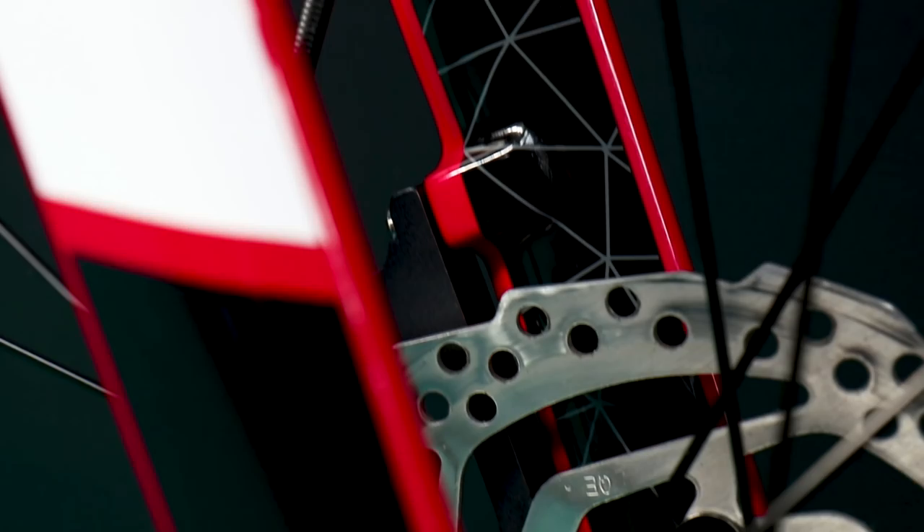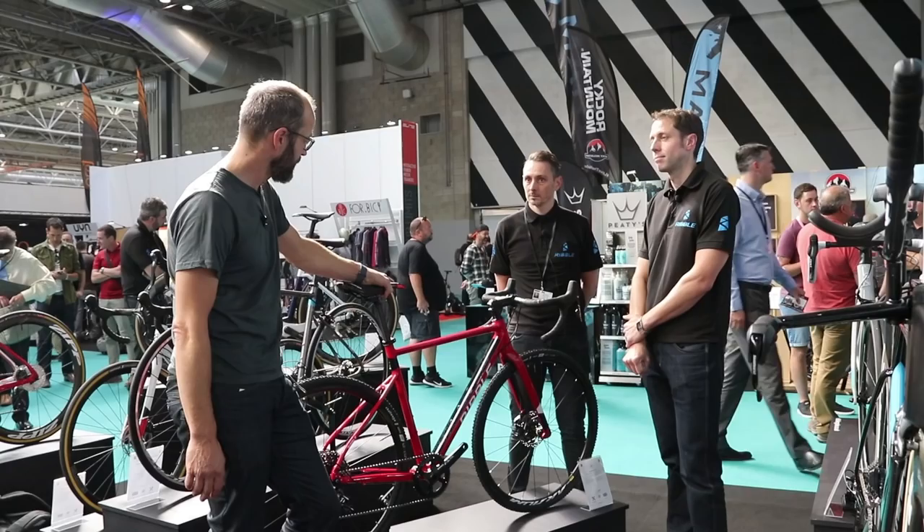If you want to use it for something else — commuting, for instance — there are mudguard mounts, making it more versatile than just a race bike. The build we see it in now is £1,100 with the full SRAM Apex 1x groupset — ready to race. It looks like the kind of bike you'd turn up to a cross race on. The 1x setup I think is really good for cyclocross. Fantastic, looks like good value.